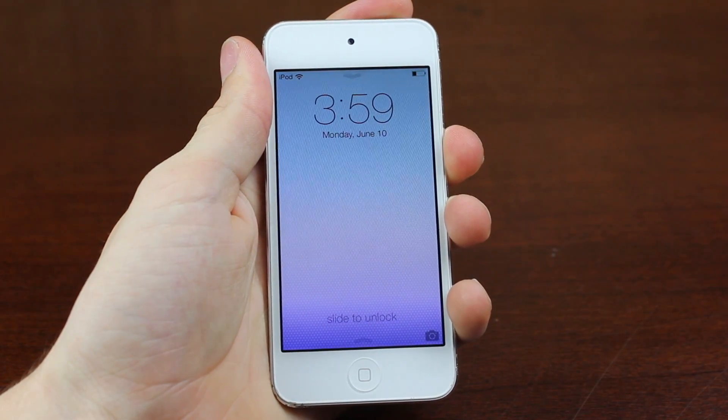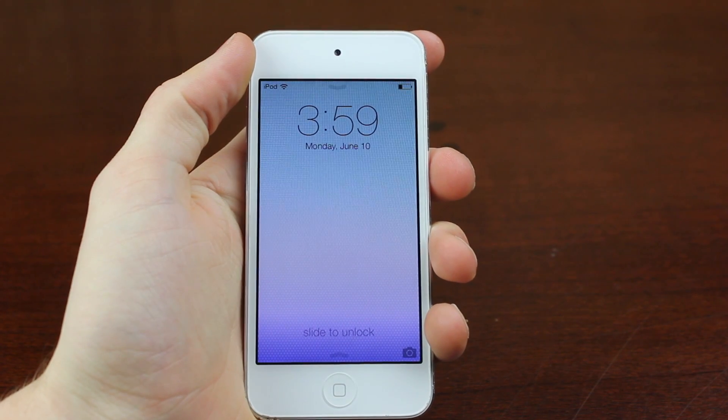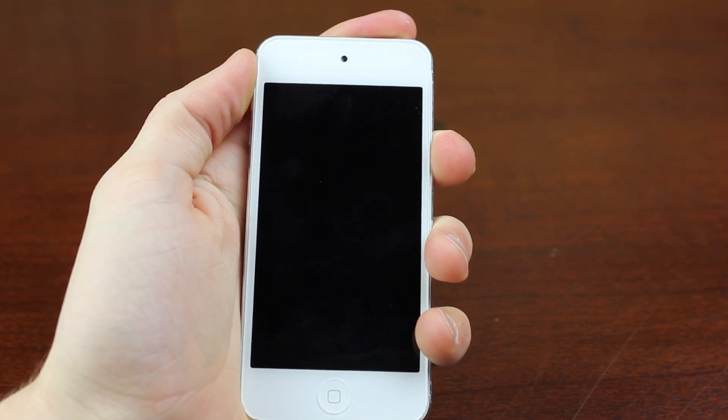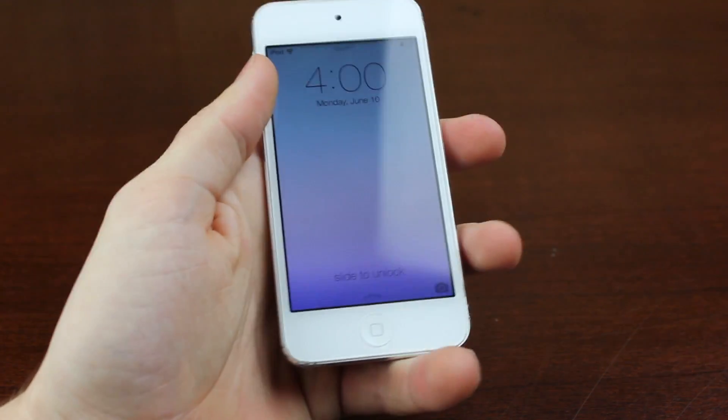Hey guys, what is up? Today Apple released iOS 7 to developers, and here it is. They announced it at WWDC this morning, and now that I have my hands on it, I decided I'd show you around the new interface. I'll be making videos later today on all of the features.